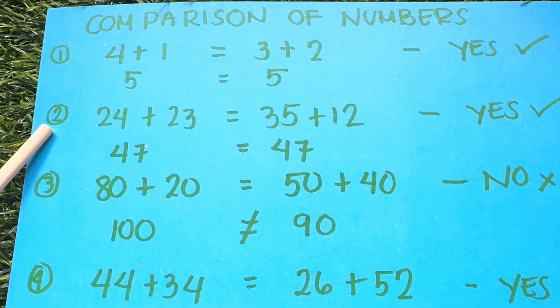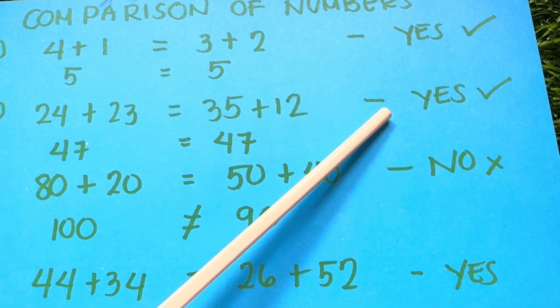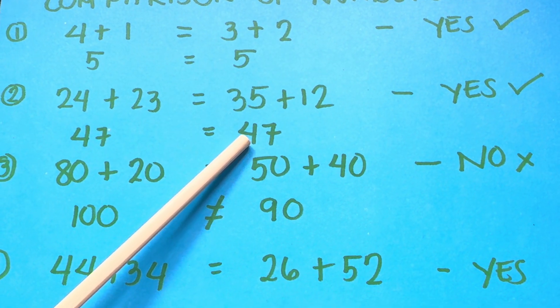Example number 2: 24 plus 23 is equals to 35 plus 12? The answer is yes. 47 is equals to 47.